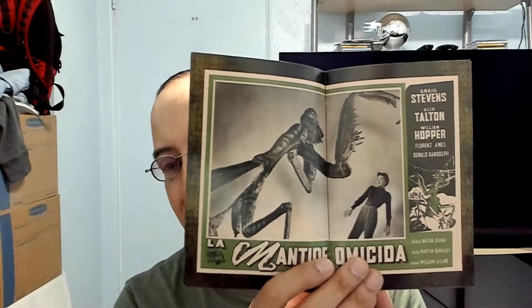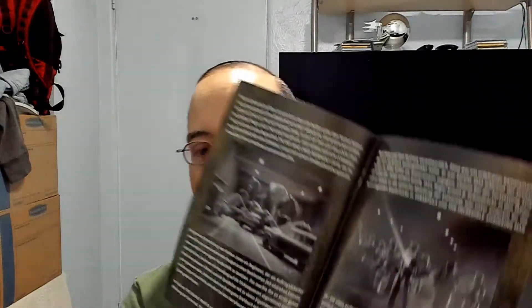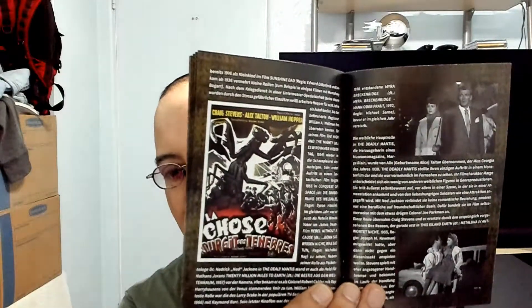I can't read German, but it doesn't matter. Nice black and white photos — love the posters that they add to these booklets. Really nice. Another poster in there too, and that's the back.